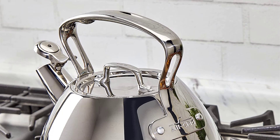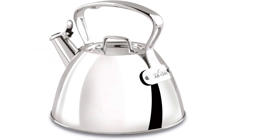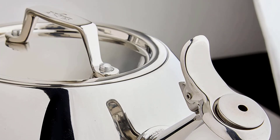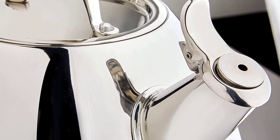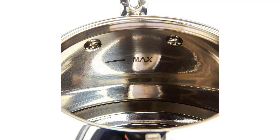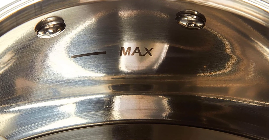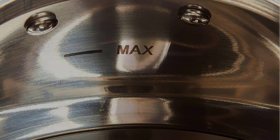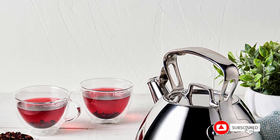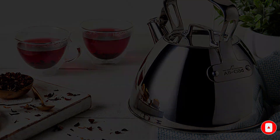The Alkla D86199 is totally dishwasher safe, easy to clean and maintain, blending quality craftsmanship, durable design, and ease of use in one excellent product. It also comes with an aluminium encapsulated base and tight-fitting lid that keeps heat inside and speeds up the heating process. The handles on top are fully secured with stainless steel rivets for safe and secure pouring, and the Alkla D86199 works flawlessly on any cooktop type including gas, electric, ceramic, and induction.